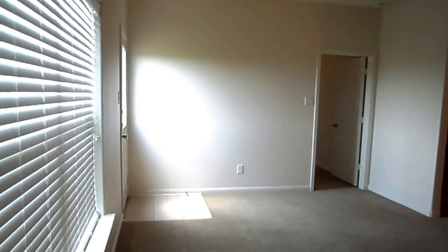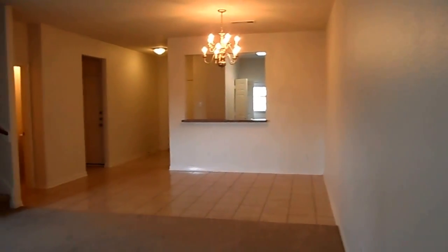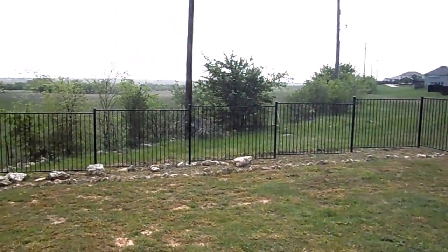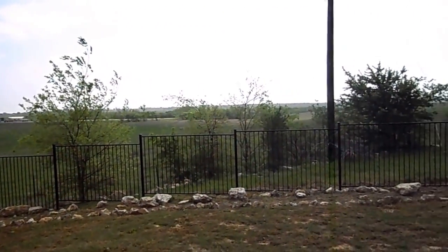You have your living room with a ceiling fan, as well as all the bedrooms. Carpet in the living room, throughout the home, and in the bedrooms. You have your back door leading to your backyard. You have an iron fence. The highway you are seeing in front of you is 35.